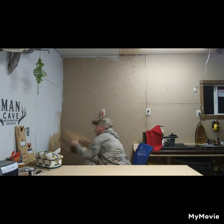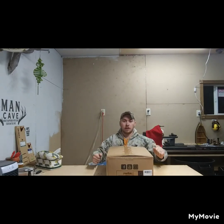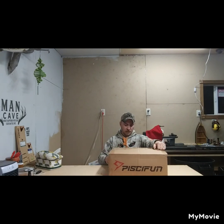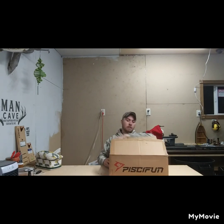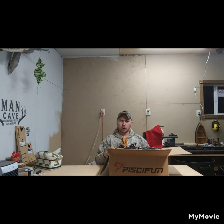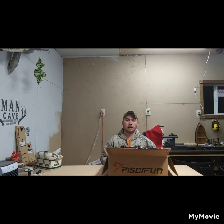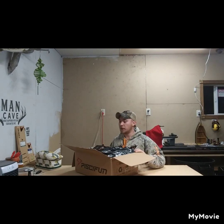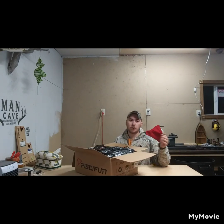This is the first gift that I got from Amanda — a PC Fun tackle bag. I'm pretty sure I'm pronouncing it correct, probably not, but whatever, it is what it is. It's not like I'm sponsored by them; I'm just doing this for the sake of the video and to show you guys what I got.